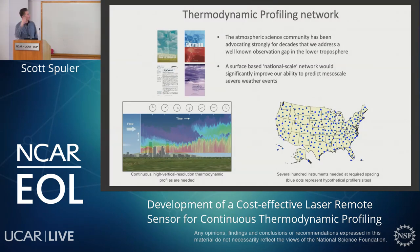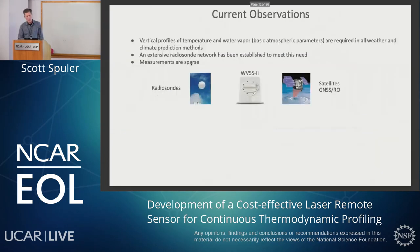With that in mind, let's turn to the problem that is the focus of this talk. These four overview publications really dive into the details. But in summary, the atmospheric science community has been advocating for a very long time that we address a well-known observational gap in the lower troposphere. What is needed is continuous, high-vertical resolution thermodynamic measurements — and not just at one location — at a spacing of about 150 to 200 kilometers. If you were going to cover the United States with that, you're talking several hundred locations. A surface-based national-scale network would significantly improve our ability to predict mesoscale severe weather events.